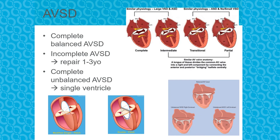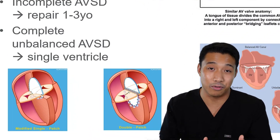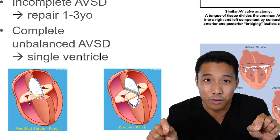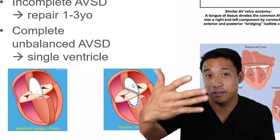In a complete balanced AVSD, these kids act like a big VSD and get surgical repair around four to six months of age. If it's an incomplete defect, oftentimes all they have is an ASD and they get surgery around one to three years. There are two surgical approaches: a single patch repair, where an ASD patch is used and the common AV valve is placed over the crest of the ventricles; or a two-patch repair, with a separate ASD patch and a separate VSD patch.